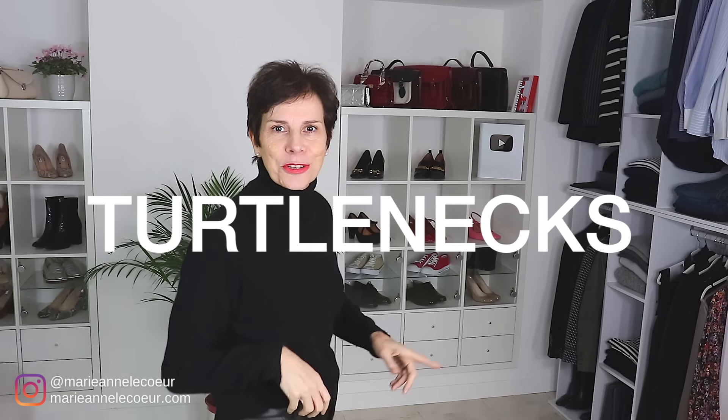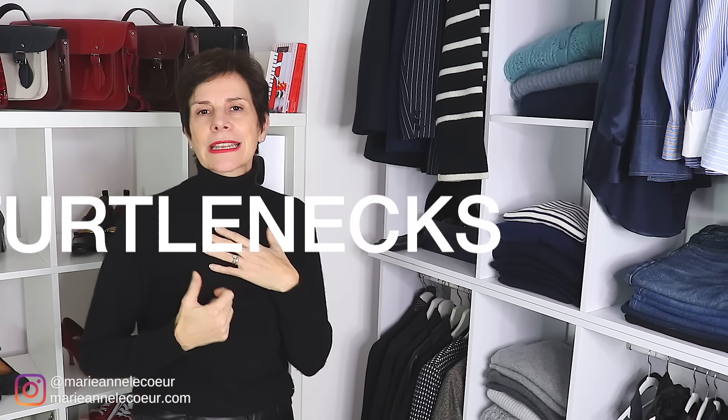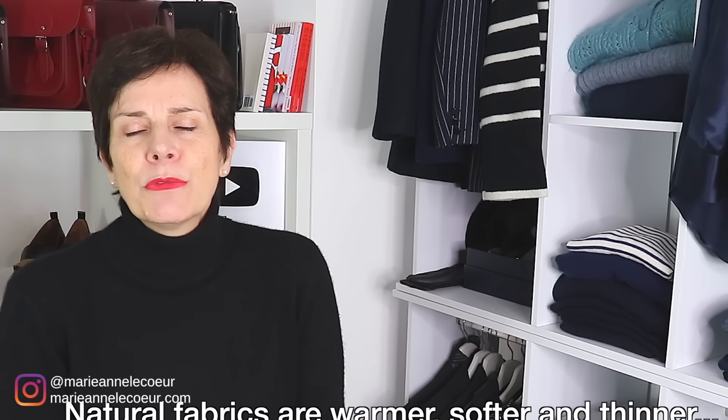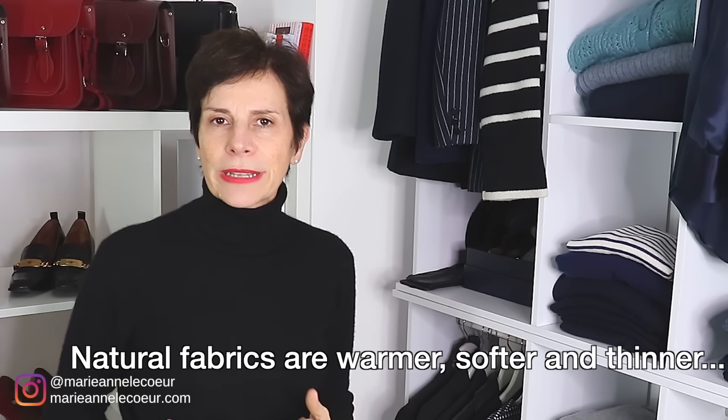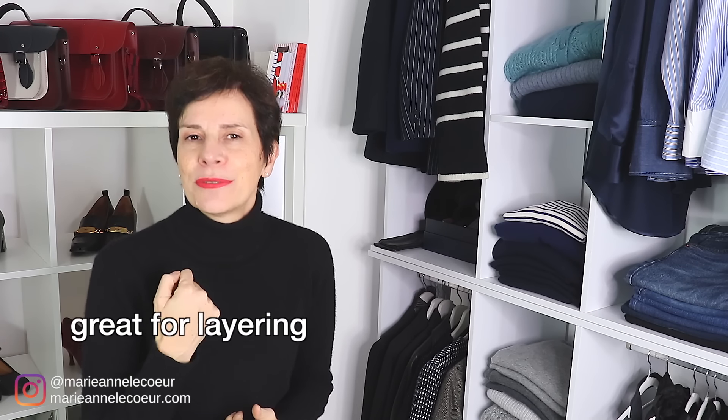Our first category is a French favorite — follow me and I will show you my turtlenecks. My turtlenecks are in cashmere. They keep me warm, they're soft, they're not too thick, so they don't add to the body in width. So they are very good and very flattering.